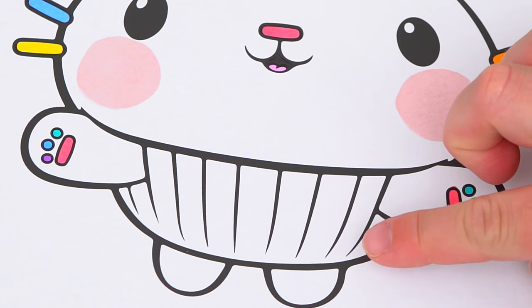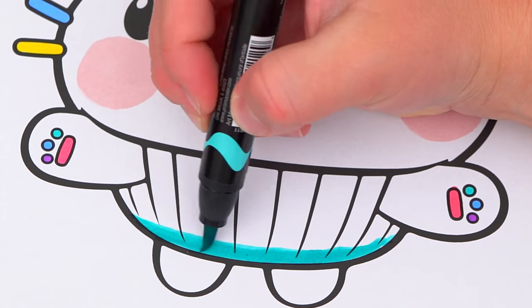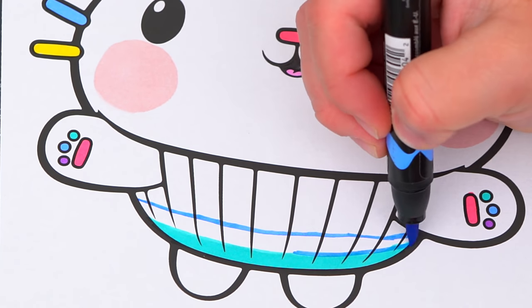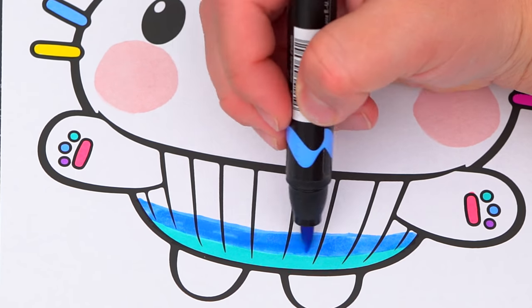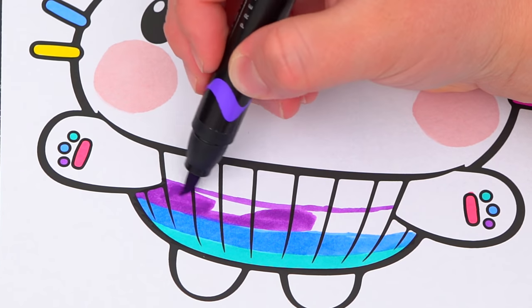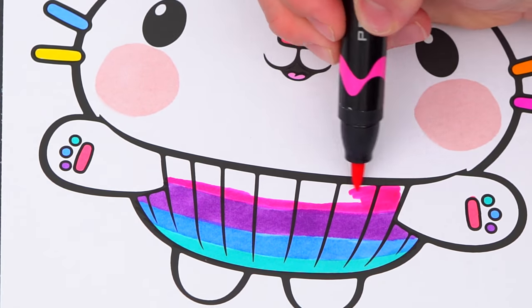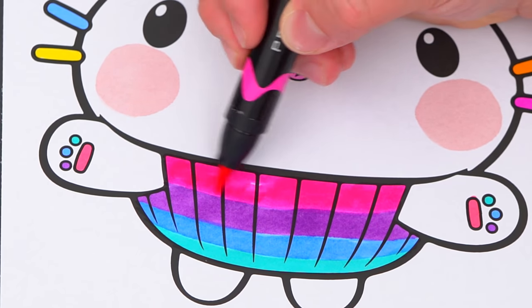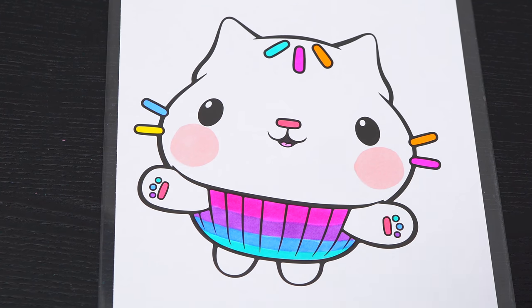And let's also make his cupcake part pink, purple, and blue. Now I'm all finished coloring in Cakey Cat! So cute! And lastly, let's color in the background behind him pink and green.